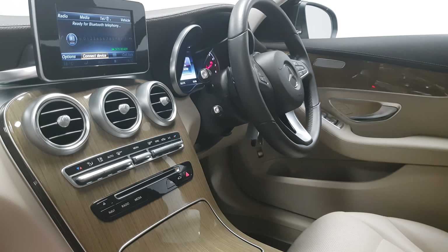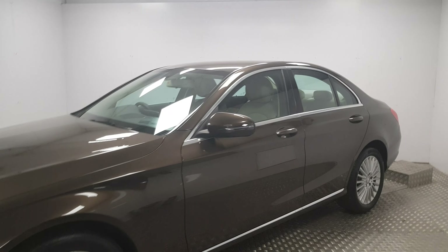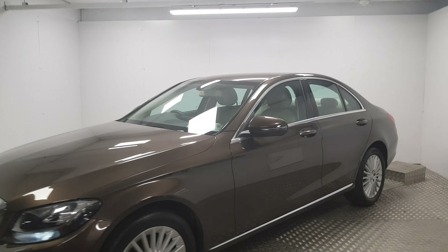Front parking sensors are in place. On the inside you have extra leather on and across the dashboard — it's a really nice touch. Full cream leather is in place and the wood trim is there too.